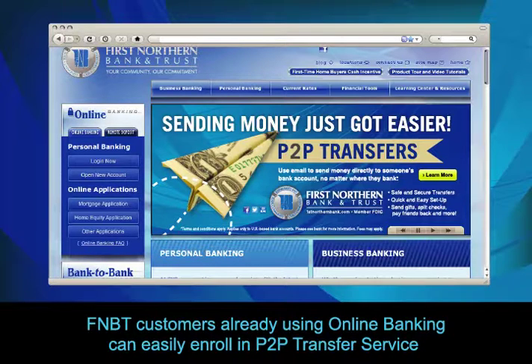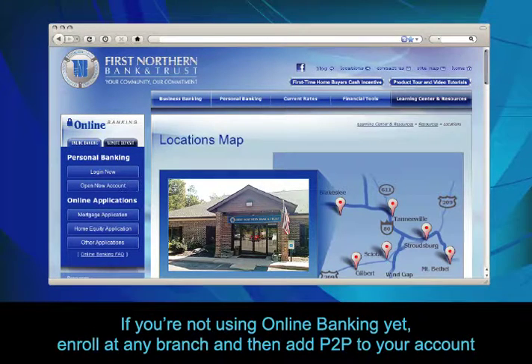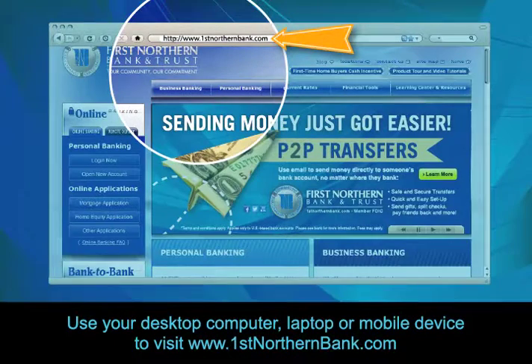FNBT customers already using online banking can easily enroll in P2P Transfer Service. If you're not using online banking yet, enroll at any branch and then add P2P to your account. Use your desktop computer, laptop, or mobile device to visit www.1stnorthernbank.com.